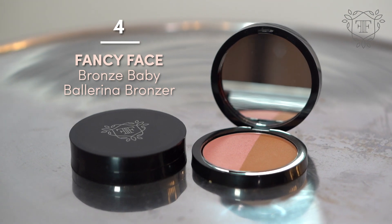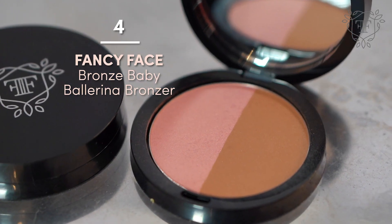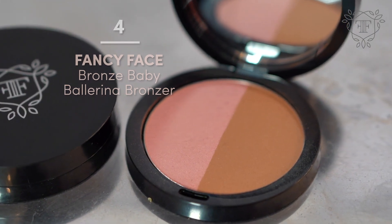I always like to go with bronzer first. This is our Ballerina Bronzer. The blush has a little bit of luminosity and the bronzer is a little bit more matte, so it's a good combination of things that look really beautiful on the skin. I'm going to start off with the bronzer and just build it. You can see my skin slowly coming to life.